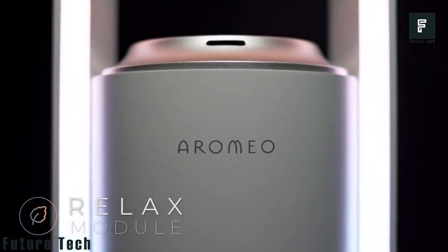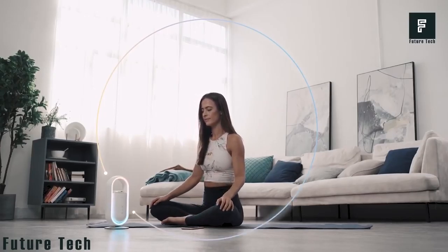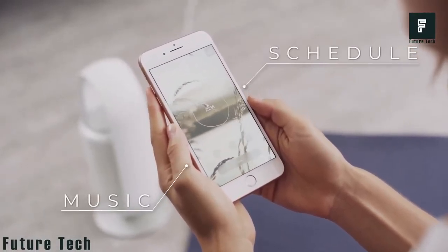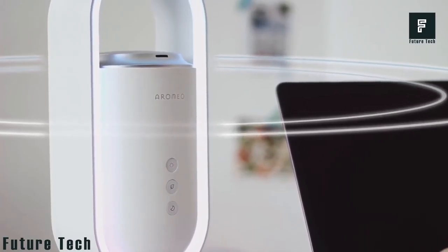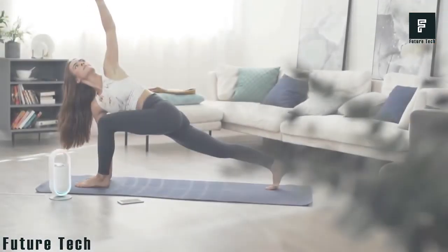You can schedule sessions of light and aroma to help you wake up in the morning, stay alert throughout the day, and sleep peacefully at night. The included smartphone app will also let you play music through the A Romeo Sense so that you can use it as a Bluetooth speaker. There are loads of free songs built into the app so that you can dial in the perfect tone to fit your mood.